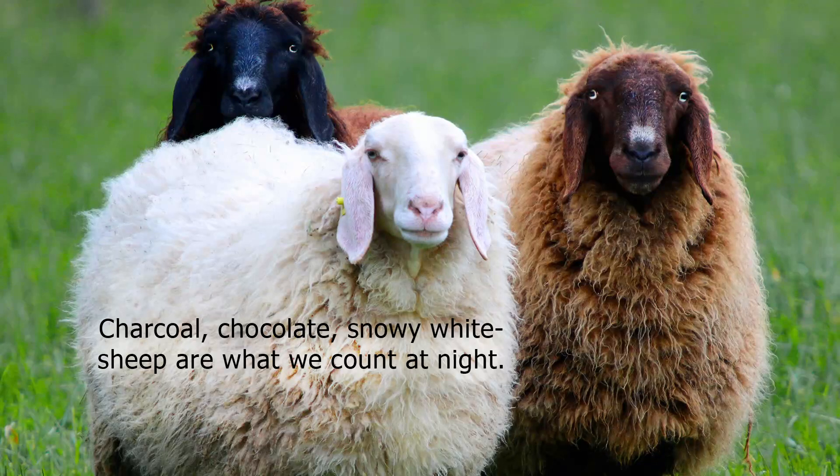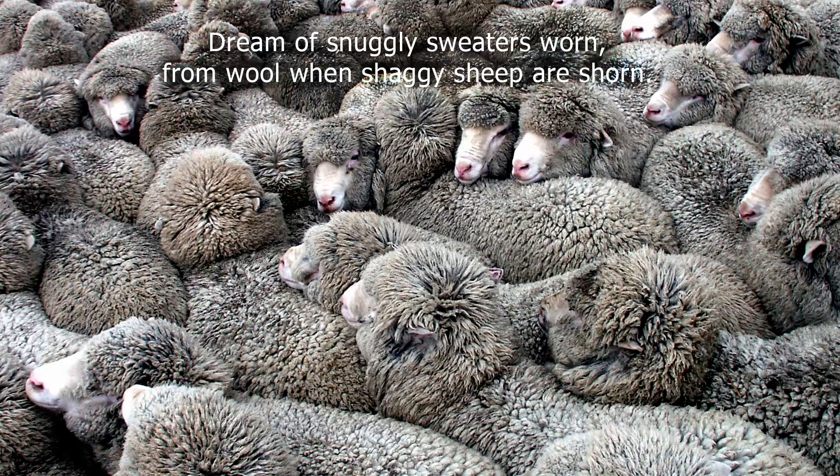Charcoal, chocolate, snowy white, sheep are what we count at night. Dream of snuggly sweaters worn from wool when shaggy sheep are shorn.